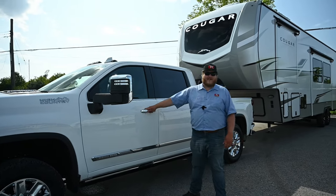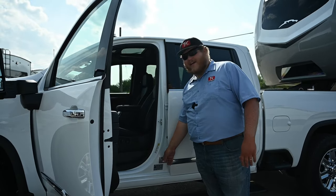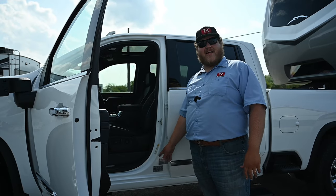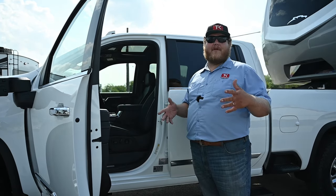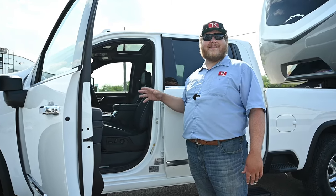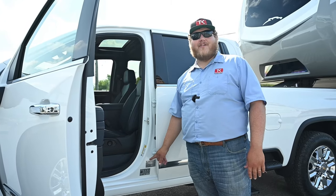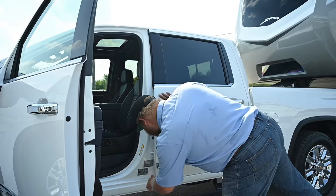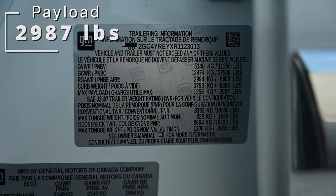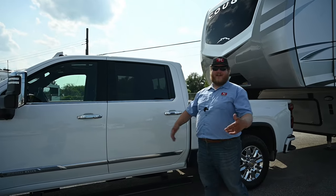As we get back to the B-pillar, I want to check out my favorite sticker in the truck industry. It tells us the payload, the conventional tow rating, the gooseneck tow rating, and the fifth wheel tow rating. I love that General Motors puts this on their trucks and I think every other brand should follow suit. This is VIN-specific, so it's only the numbers for this actual truck as it sits — it takes the guesswork out of it. This sticker should be industry standard, and it tells us that our truck has 2,987 pounds of payload and 19,100 pounds of towing off that gooseneck ball. Those are some really nice numbers for our 2500.